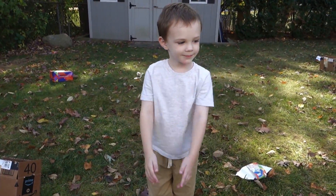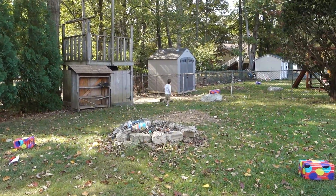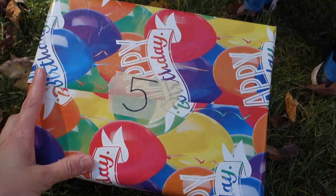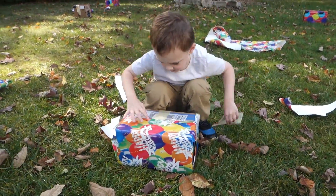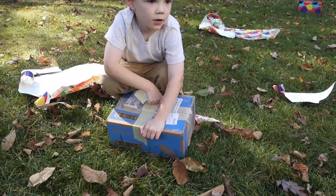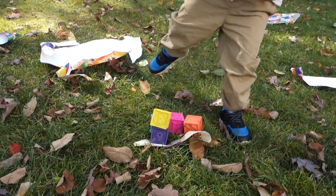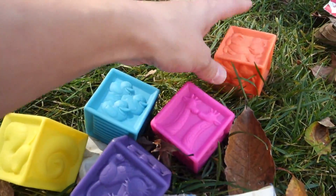All right, what box are we gonna find now? Box number five! All right, go find it! You got it — box number five! All right, go ahead, open it up. What did we find? Five blocks — one, two, three, four, five!